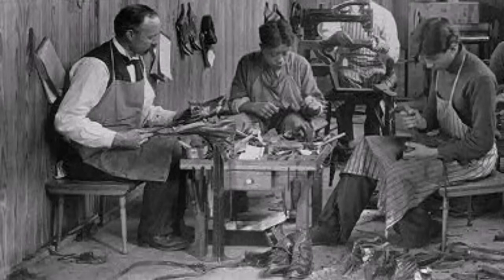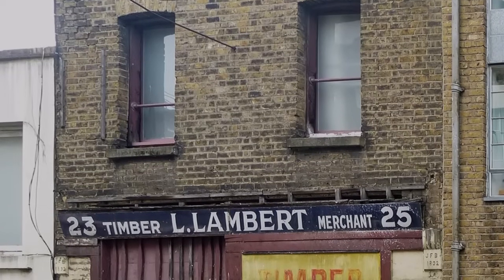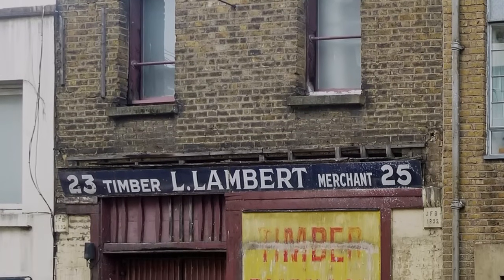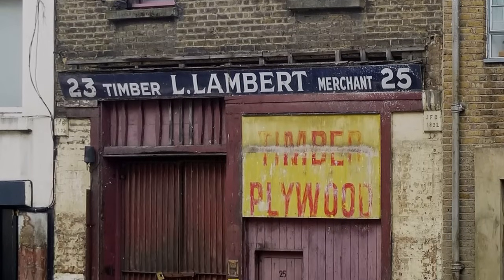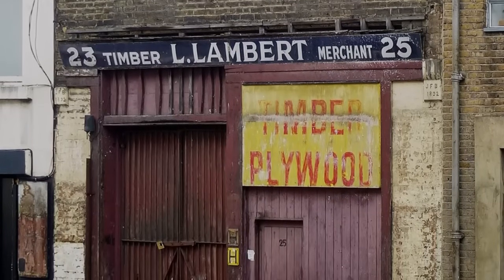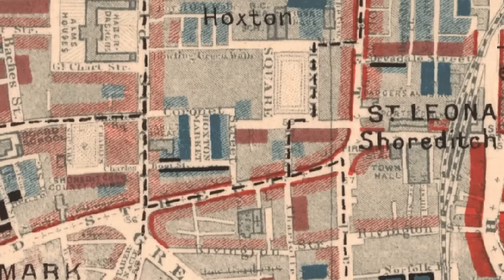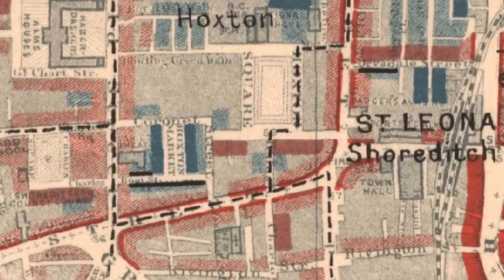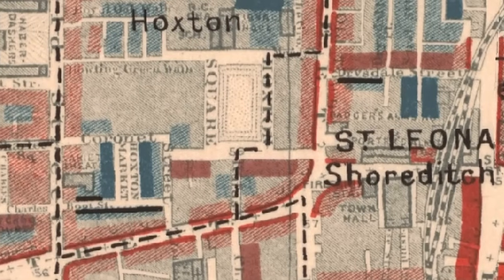Booth noted that the terraces of the district were home to many artisan cabinet or shoemakers. There were many furniture workshops, one of which had spilled out half-finished wardrobes onto the street. Hoxton Square was almost entirely given over to cabinet, table, and chairmakers, though there was a string factory employing one hundred boys. There were few houses around the square itself, save for those associated with a Roman Catholic priory and an Anglican parsonage.